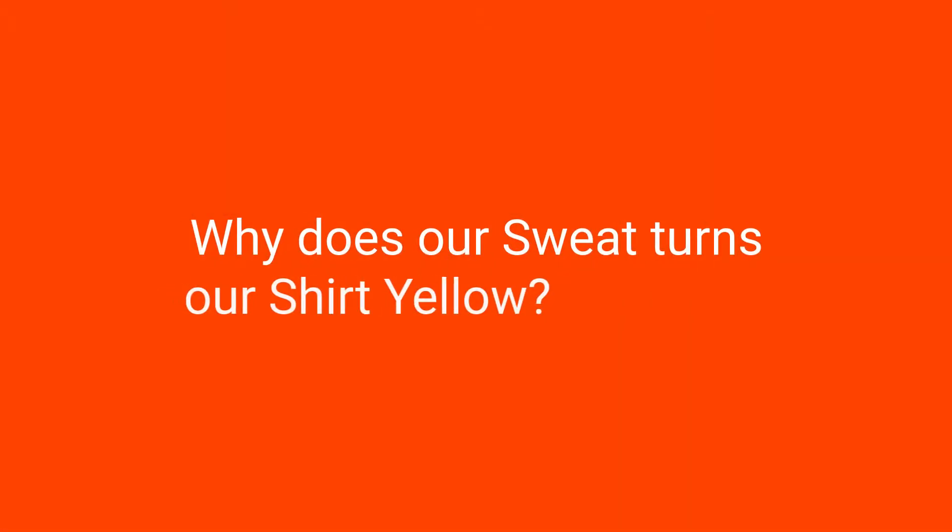Most people believe yellow stains are a result of sweat. After all, they only occur in the armpit area. So let us see why sweat turns our shirt yellow.